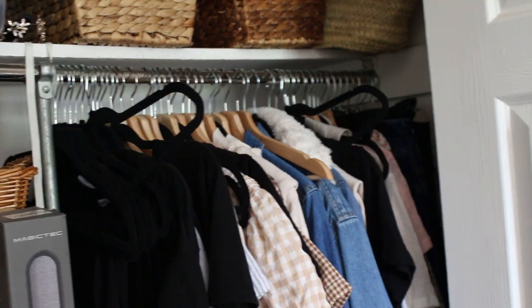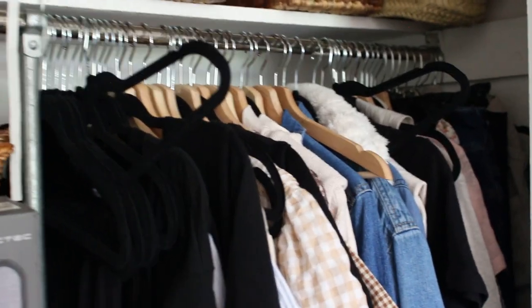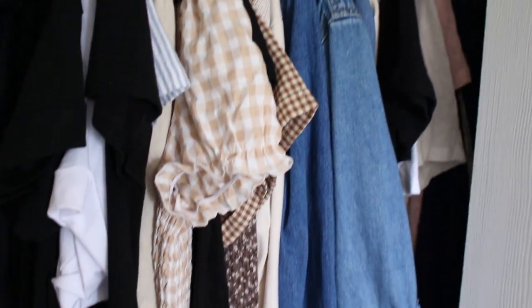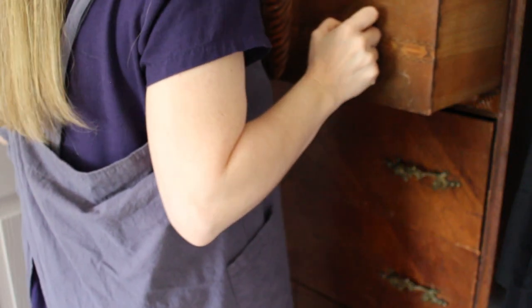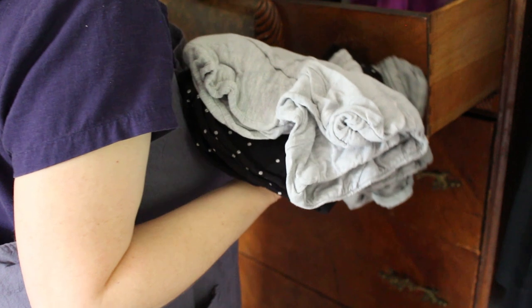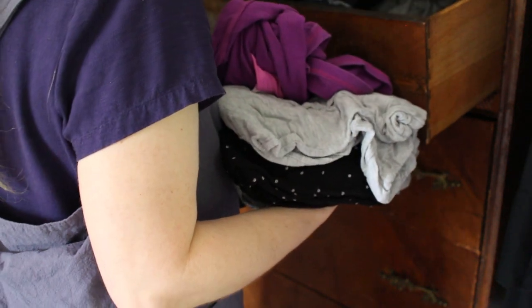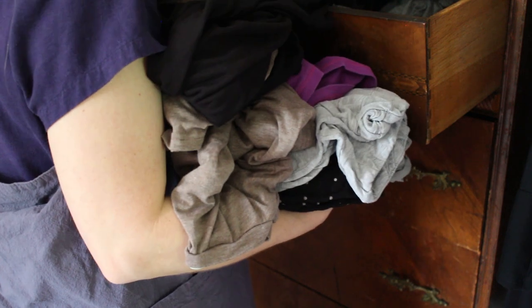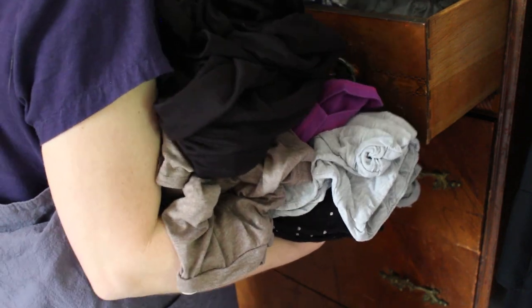Okay, let's get started on my closet. This is what it looked like — a big jumbled mess. I still have some winter clothes, some sweaters, and also some things that just don't fit and I don't wear them very often. In my closet, I also have a pretty large antique dresser, and my bedroom is pretty small, so it seemed to work better to have the dresser in the closet.